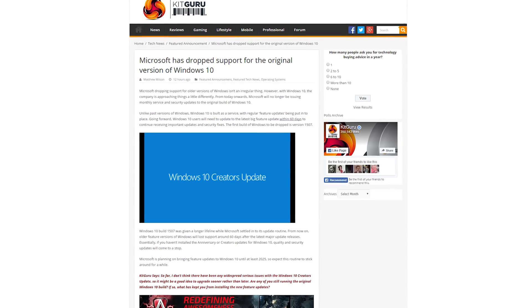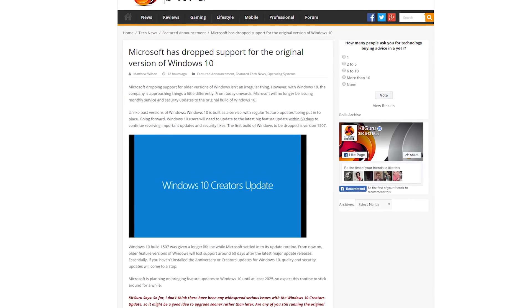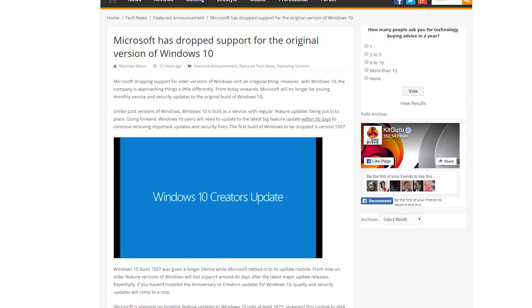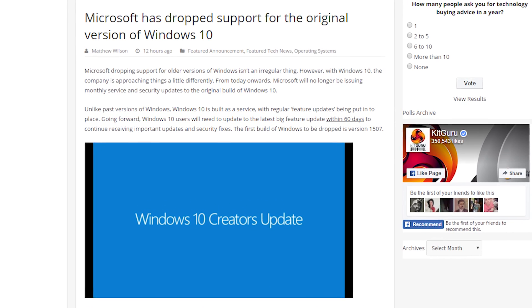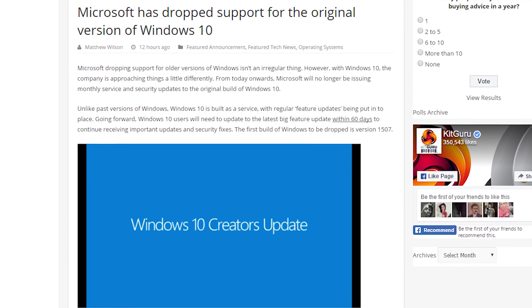Microsoft says they will no longer be issuing monthly service and security updates for the original build of Windows 10. So upon the latest major updates, users will have 60 days to update or they won't get any updates after that. So you should probably download the Creators Update — and yes, I also need to do that.